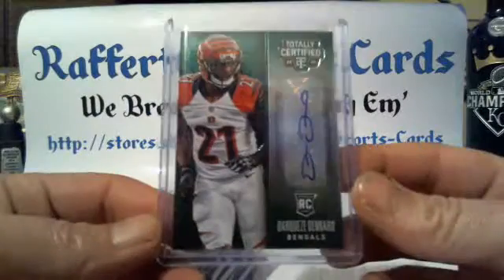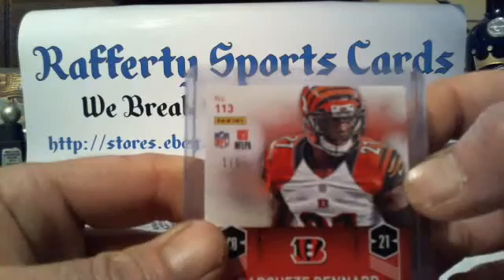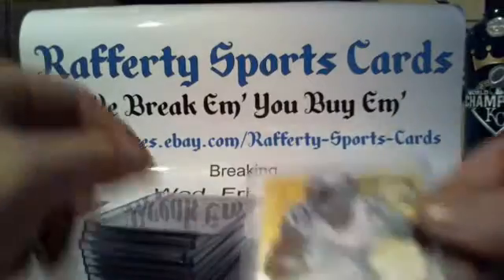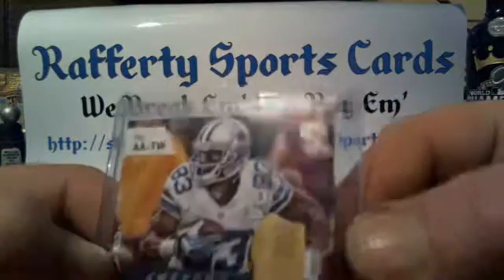A green Denard Robinson for the Bengals, numbered 1 of 5. Awesome Autographs: Jeremy Kerley for the Jets, and a gold Terrence Williams Awesome Autograph for the Cowboys, numbered 1 of 5.